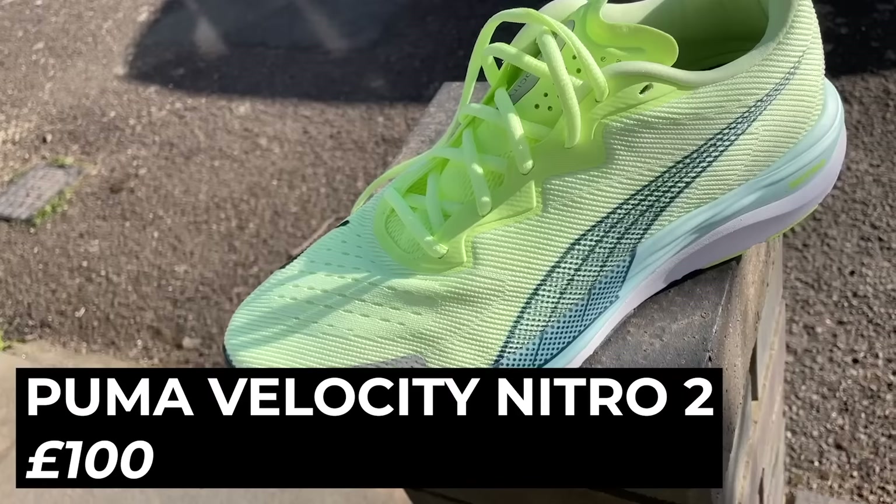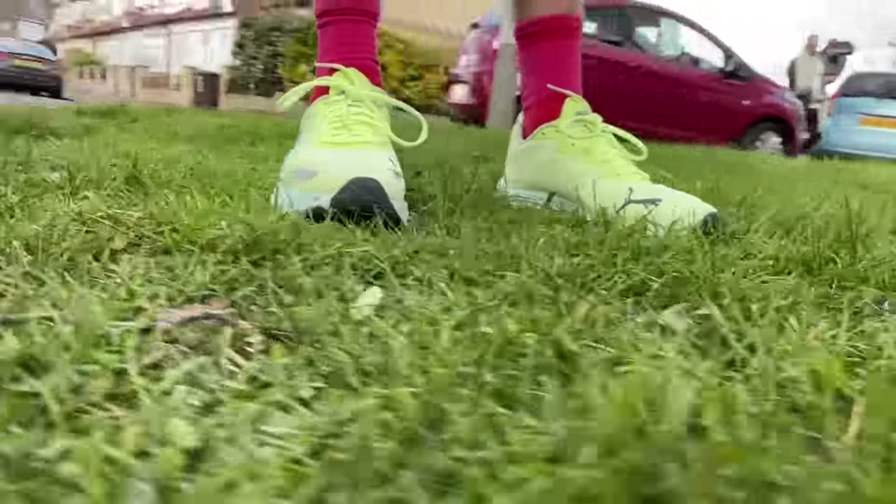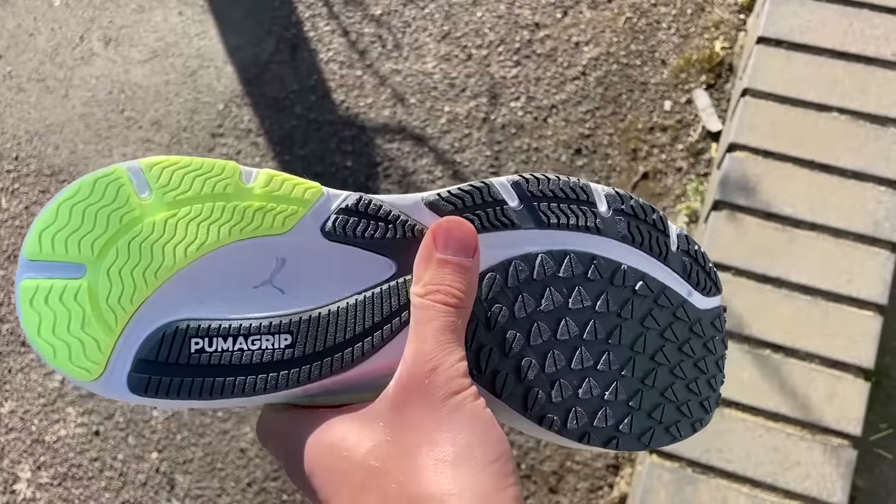Nick's easy shoe pick is the Puma Velocity Nitro 2. He uses it for easy miles, easy to steady progression runs, and even speed work. He keeps a training diary rating runs out of 10 and has never had a run in this shoe without a big smiley face. It feels comfy, cushioned, bouncy, and is fast when needed. It has great grip for light trails and costs only £100, which he rates above £150-200 cushioned daily trainers.